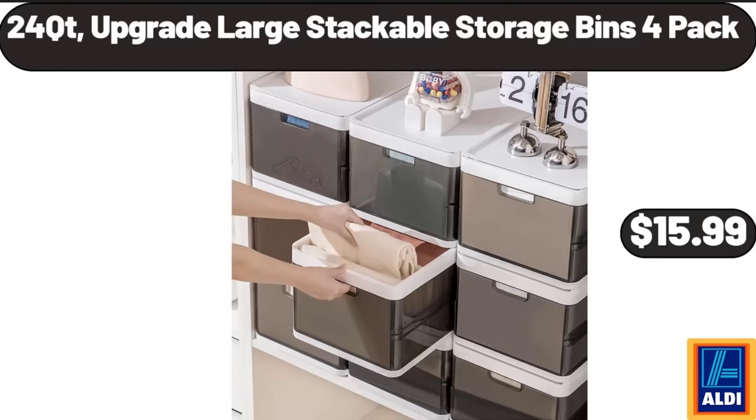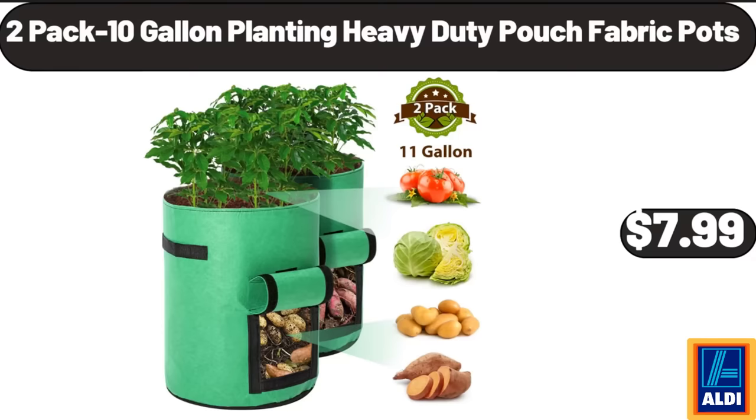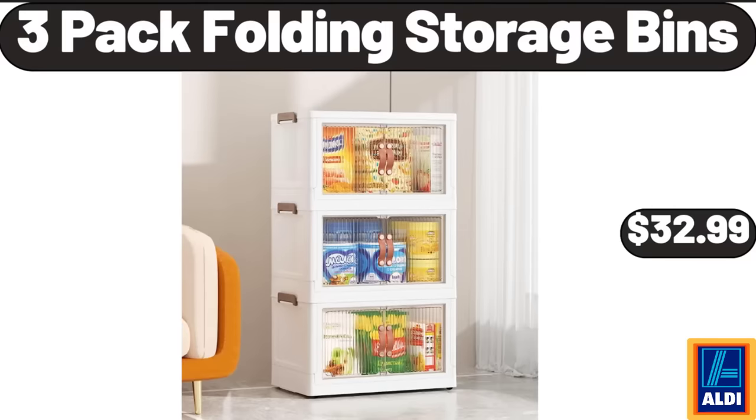24 QT Upgrade Large Stackable Storage Bins, 2 Pack, $15.99. 2 Pack 10 Gallon Planting Heavy Duty Pouch Fabric Pots, $7.99. 3 Pack Folding Storage Bins, $32.99.